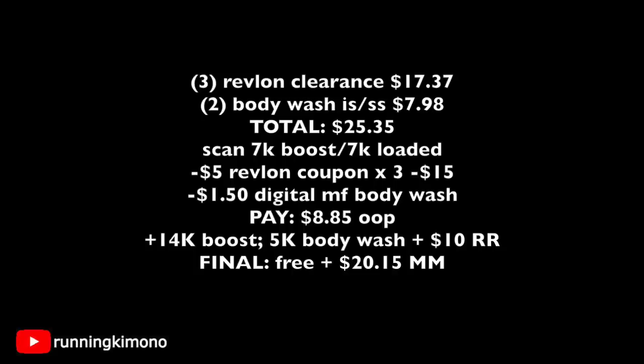Here's the math for deal three: three Revlon clearance lippies is $17.37, and two body washes is $7.98, for a total of $25.35. Get the cashier to scan the 7,000 booster loaded to your store card. Present three $5 Revlon coupons, subtracting $15, plus $1.50 in digital or paper manufacturers for the body wash from the January 19th Smart Source. You're left paying $8.85 out of pocket. You get back $14,000 for the boosters, $5,000 for the body wash, plus a $10 register reward for the Revlon — making this basket free plus a $20.15 moneymaker.